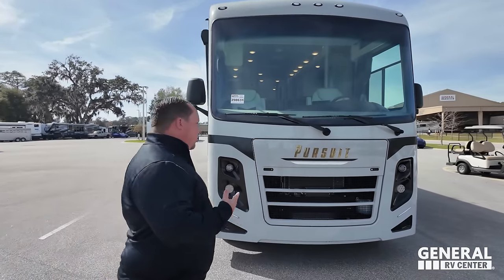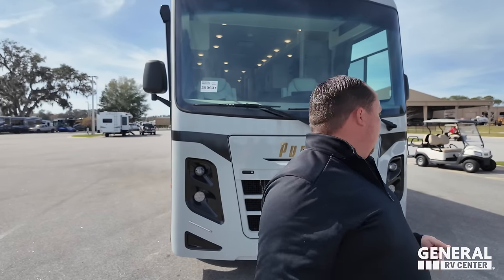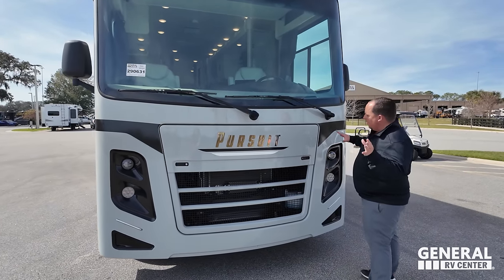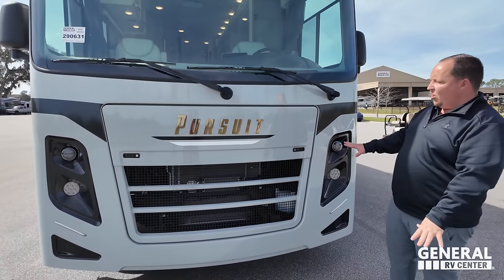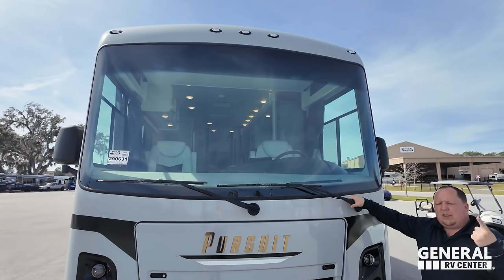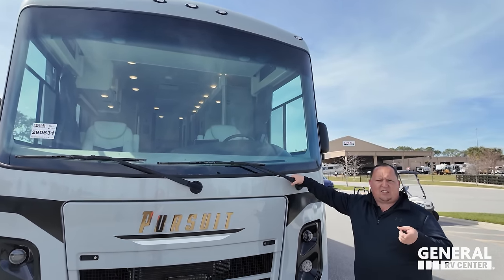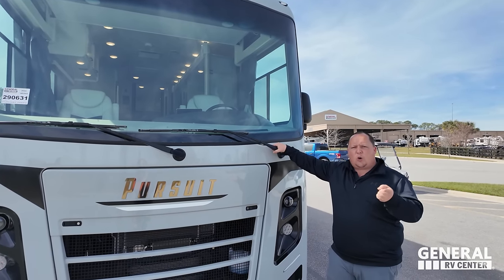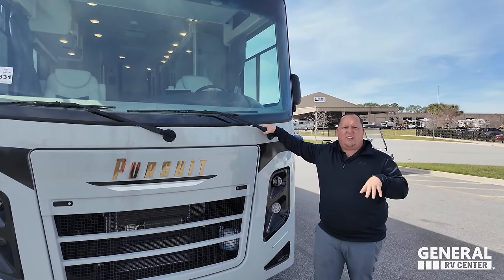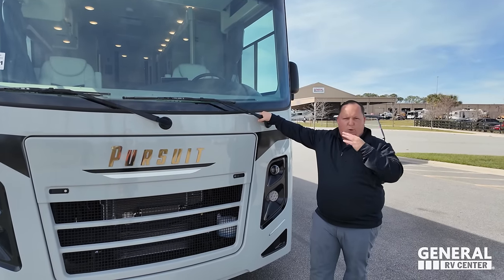This is Coachman's entry-level Class A gas motorhome, but there's still a ton of features. Love the LED lights, love the front grille, and the front windshield. The Pursuit does have a sister product called the Coachman Encore SE. It is the same floor plan and same interior — they just do that for different territorial reasons.